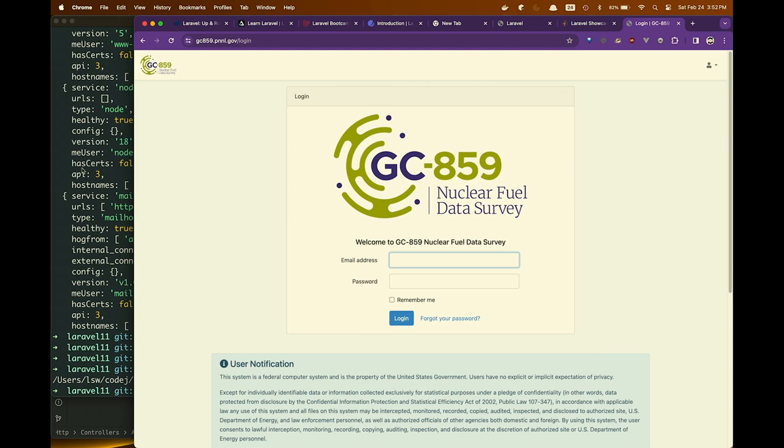You'll enjoy it — you really will. Try bootcamp.laravel.com and the Laravel Up and Running book by Matt Stauffer, third edition. Don't get the second edition. Thank you — if anyone wants to talk about Laravel or Drupal, I'm always happy to talk about them.